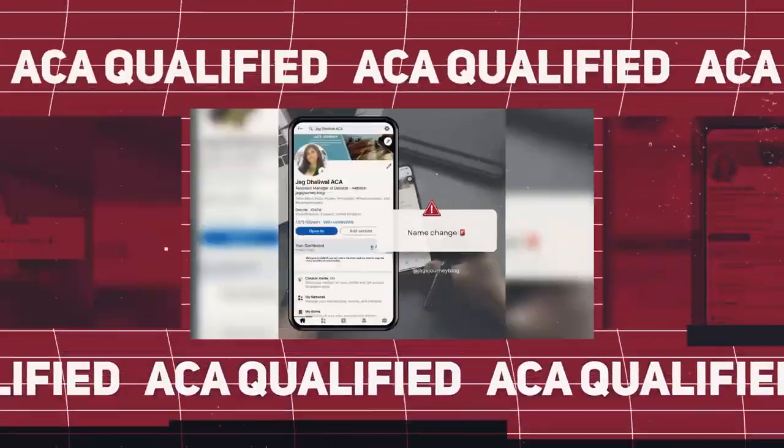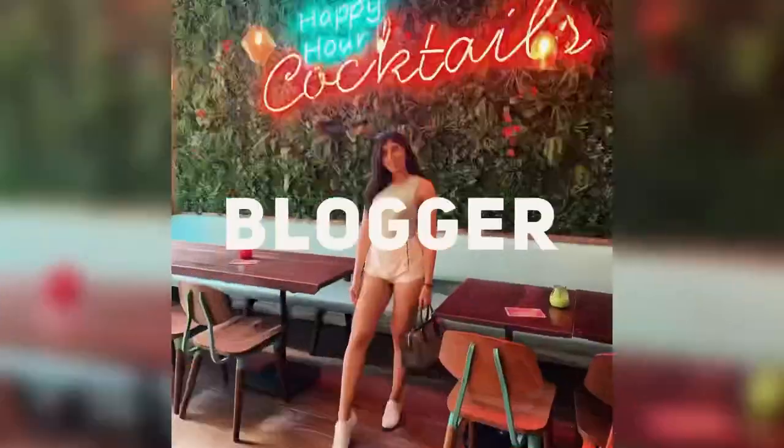Welcome back if you are joining from last week's certificate level exams, but if you're new here then hello and welcome to this video on the professional level ACA exams breakdown. Now that you've entered the professional level, multiple choice exams are honestly a thing of the past. These exams, I can't even stress enough how much of a huge step up they are from those certificate level exams.